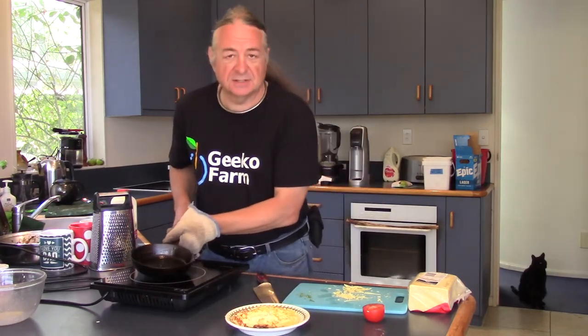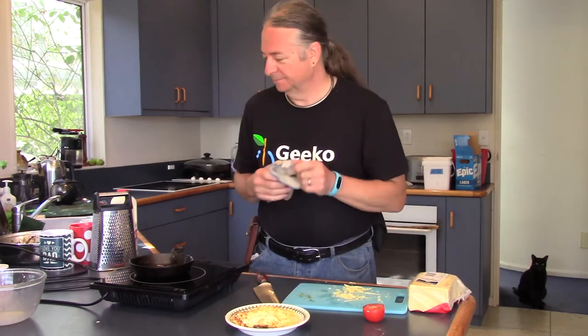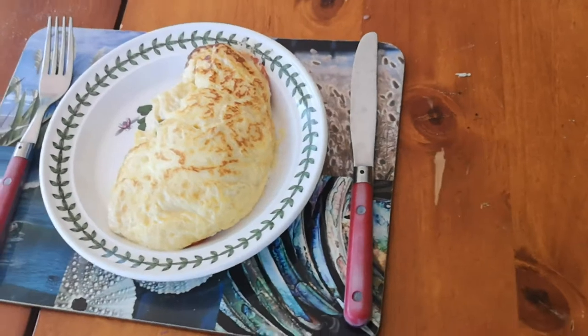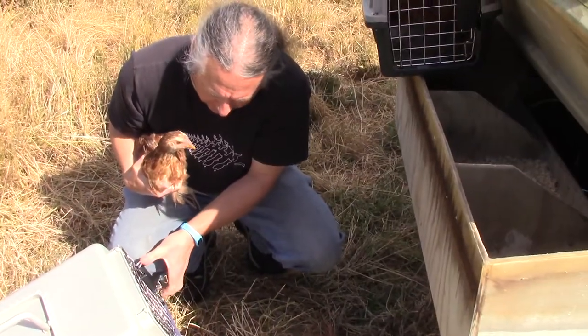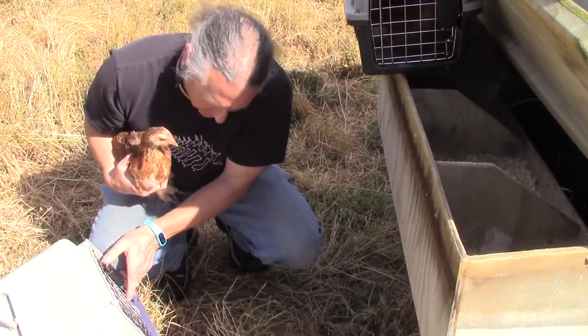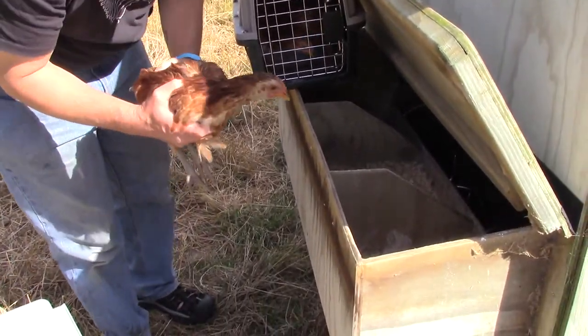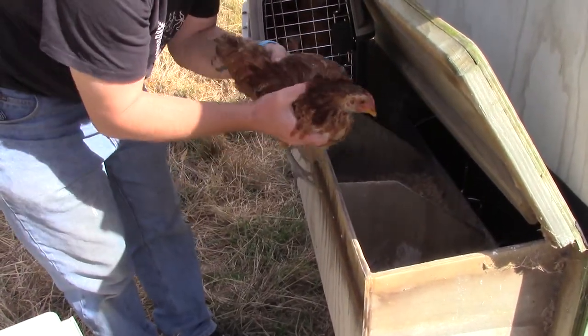All we need now is a sauce. And here we go. Welcome to your new home, little girl — to the door.